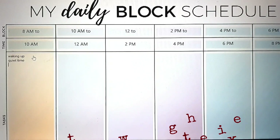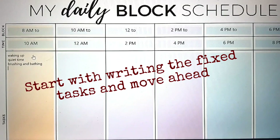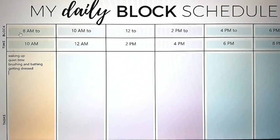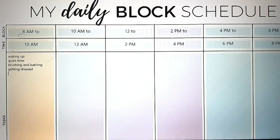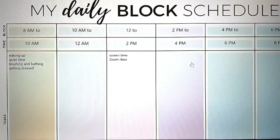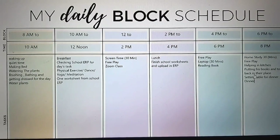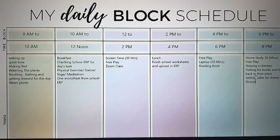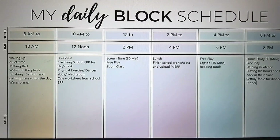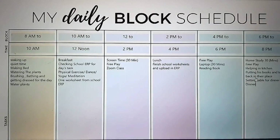The trick here is to start with those tasks that are fixed — things the child has to do at a specific time, like waking up, making their bed, virtual classes, having breakfast, and lunch. That gives you a starting point for building the planner. Now this is our final planner; I have planned the tasks to get maximum productivity. Kids are most energetic in the morning hours, so I try to get the maximum done in the first two time blocks. He gets 30 minutes of screen time split across two blocks, and I have also provided flexibility to choose certain tasks.